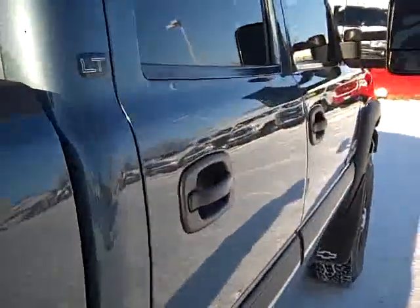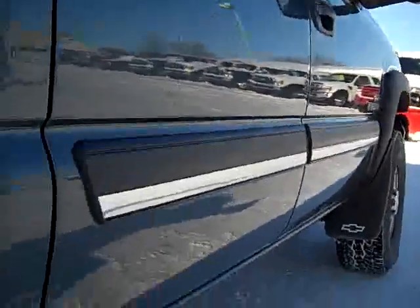We take these videos so if you're far away or even close by, you can see the truck, hear the truck, and have confidence in the vehicle that you're purchasing before you even get here. You can see the body and frame all the way underneath — it's very clean.